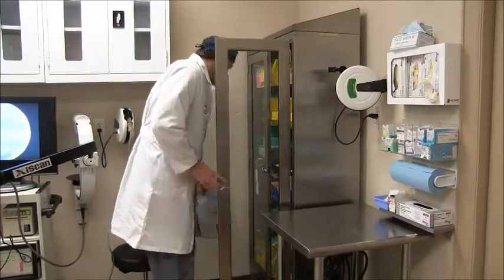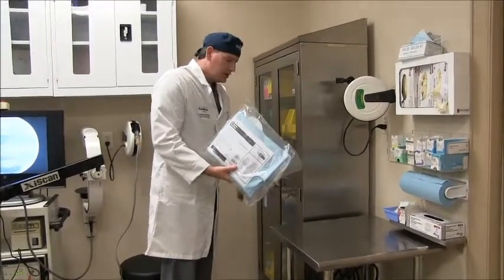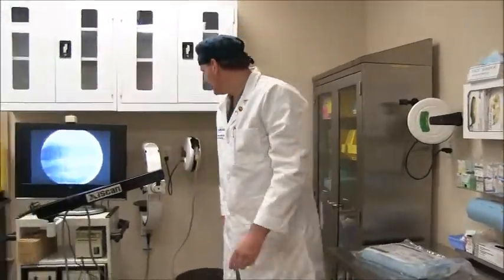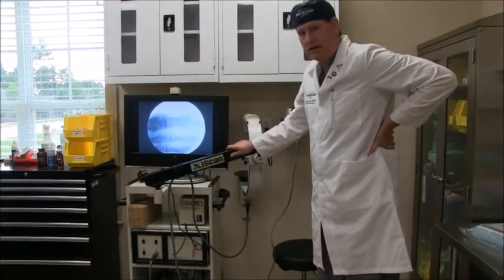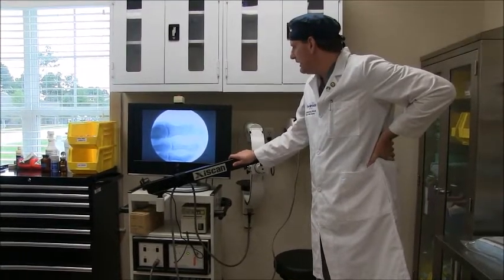Pretty much all these things are pre-sterilized. We actually have two autoclaves here. We also have our mini C-arm — that's actually an x-ray of my foot. So if I need an in-office x-ray during the procedure, I can do that.